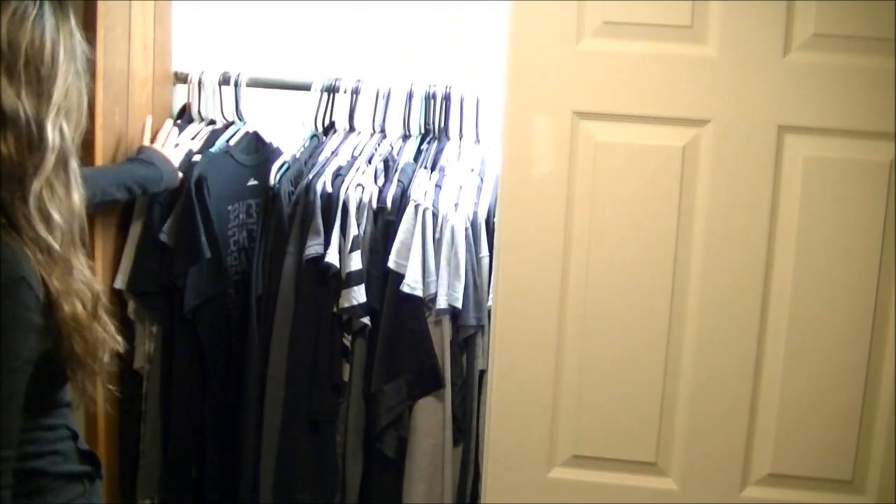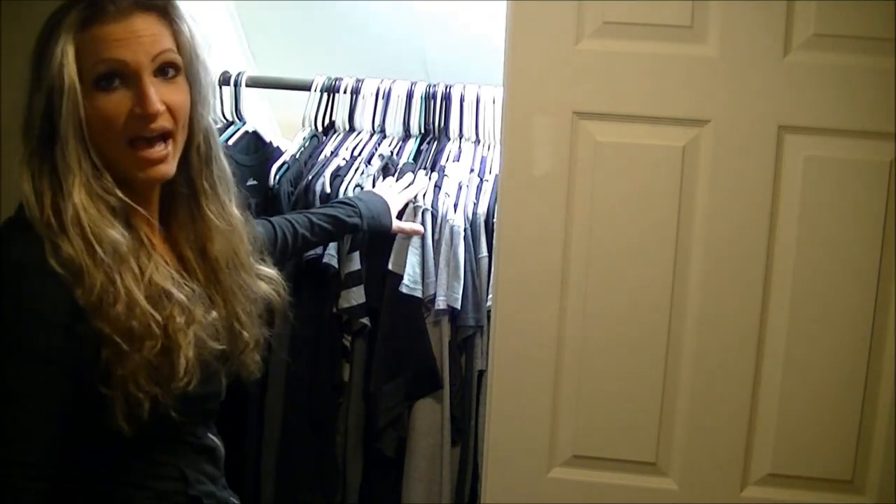Might as well get started. This is my closet upstairs. We didn't have enough room to fit all my clothes downstairs in our two closets or even in the dressers, so we decided to just make my closet upstairs. My clothing is in categories by color — it's just easier for me to find things when I'm in the mood to wear red or black or whatever. So first we're going to go over to this section which is all blacks and grays.